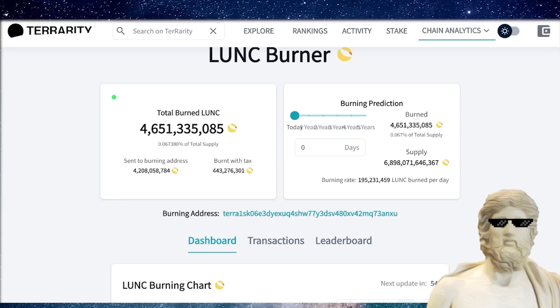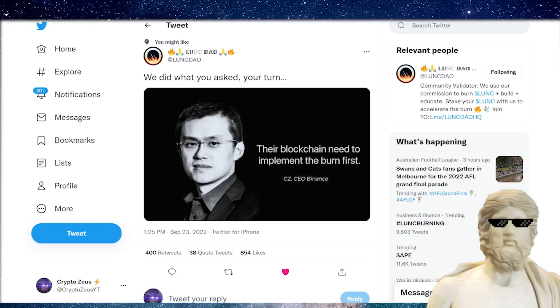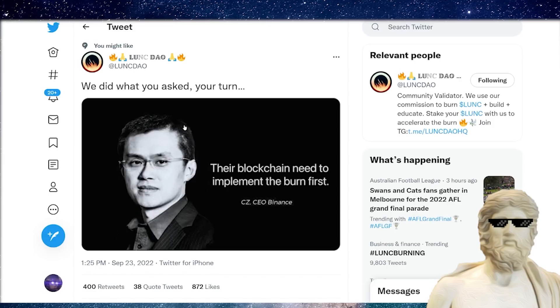If we ever want to see crazy price gains for Terra Classic, we do need to be looking at getting more DeFi activity. There's an incorrect mindset out there — we definitely want a 1.2% burn from CZ of Luna Classic over on Binance.com. However, if we don't get that, what is important for Terra Classic — and this kind of trumps the Binance burn over the long term — is giving people enough incentive to actually go onto the Terra Classic chain.